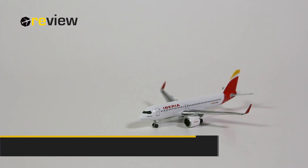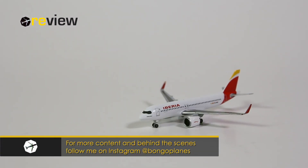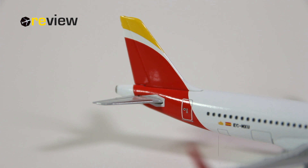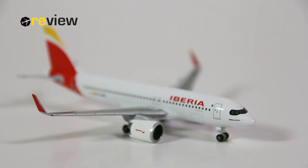So there we have it, the Airbus A320neo in the current livery of Iberia. The print quality is really, really good, and the physical details are also of a high standard. The only issue is really the ground clearance of the engines, and that is a well-known issue with all Airbus A320neo family aircraft.